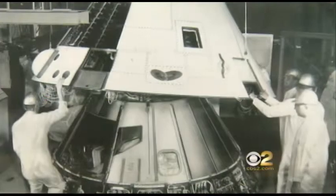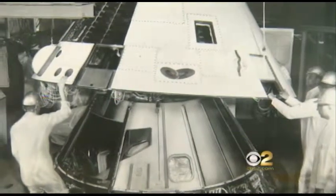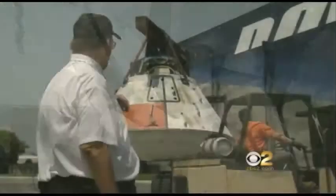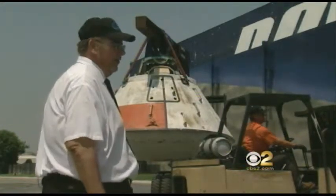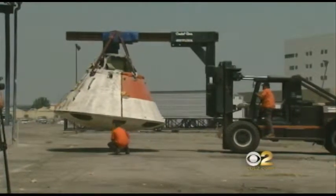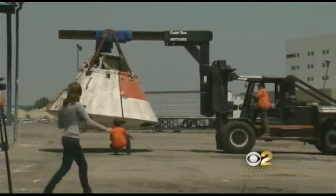Back when this building was a space factory, it was all brand new. The Downey scientists built test capsules — this one was dropped nine times out of a carrier airplane. They called them boilerplates. It was dropped to see how the parachutes work. After the tests, NASA stored boilerplate 19 in the California desert. And now it's back home.